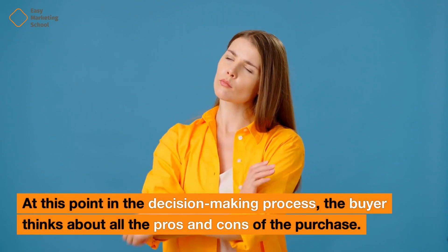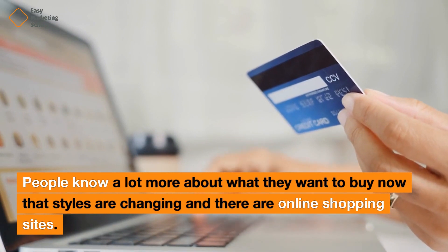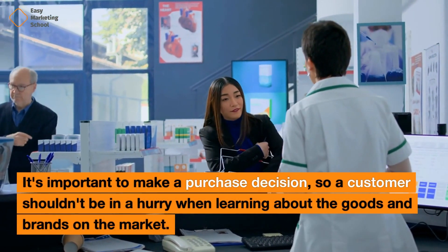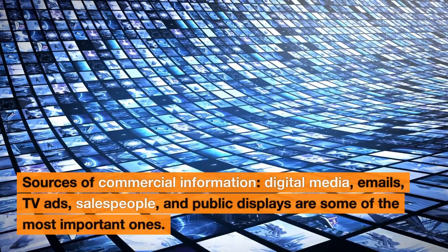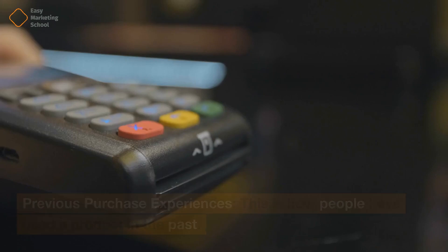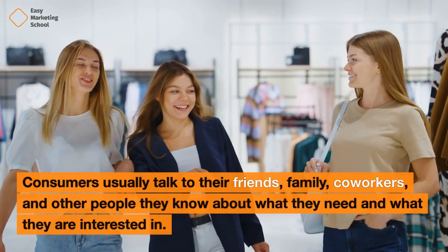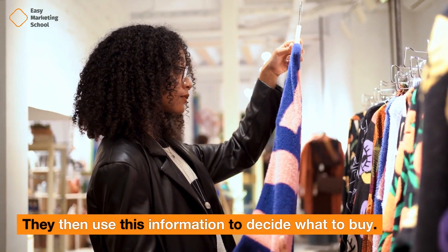At this point in the decision-making process, the buyer thinks about all the pros and cons of the purchase. People know a lot more about what they want to buy now that styles are changing and there are online shopping sites. Consumers can find information in many places, such as books, magazines, the internet, and other people's reviews of goods. Sources of commercial information include digital media, emails, TV ads, salespeople, and public displays. Previous purchase experiences reflect how people have used a product in the past. Personal contacts are a reliable source of information that has the most effect on the consumer — friends, family, and coworkers they use to decide what to buy.